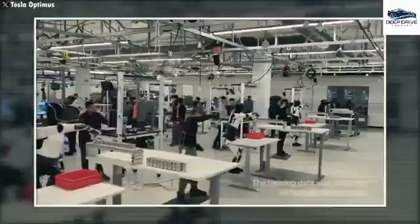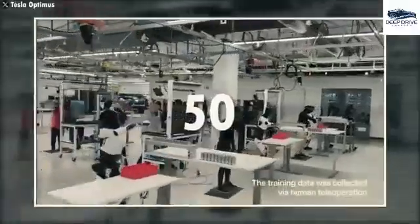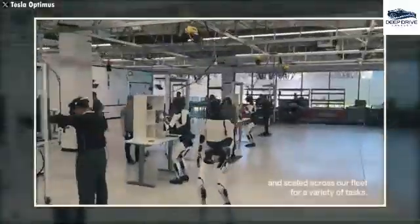Musk's ambitious production strategy encompasses a pilot phase projected for mid-2025, aimed at refining the underlying technology, with projections to escalate production to 1 million units by 2027.